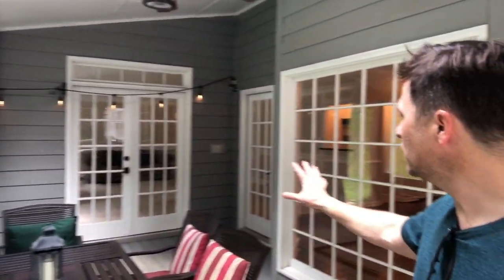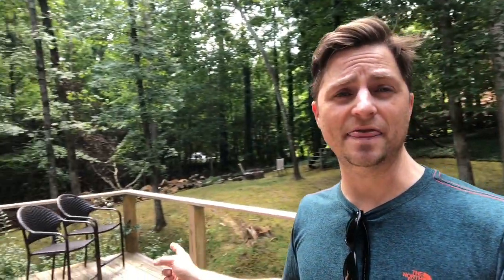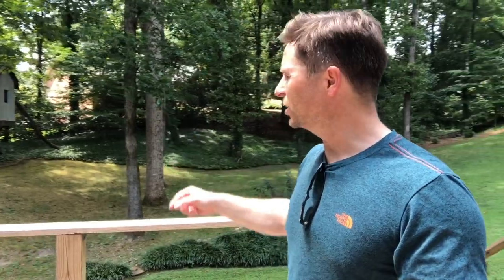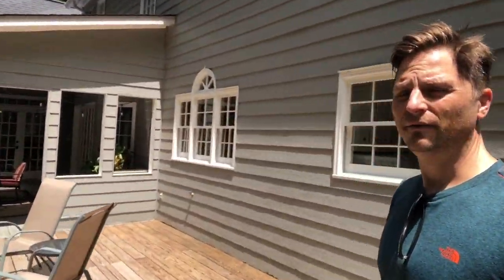Check out this beautiful sunroom with a vaulted ceiling, skylights, and a ceiling fan — with access to both the kitchen and family room. The backyard is really private; there's actually a pond right over there that they don't have to maintain, but you can hear the fountain. There's a little clubhouse, a big freshly re-boarded deck, and this is the full one-acre lot, completely private all the way around. Fantastic yard.